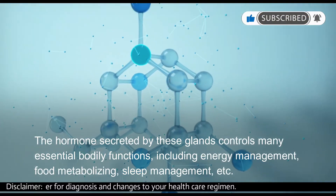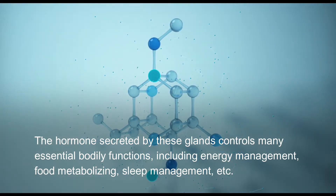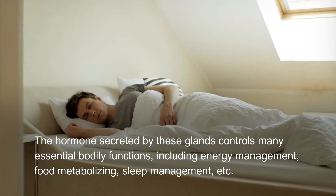The hormones secreted by these glands control many essential bodily functions, including energy management, food metabolizing, and sleep management.